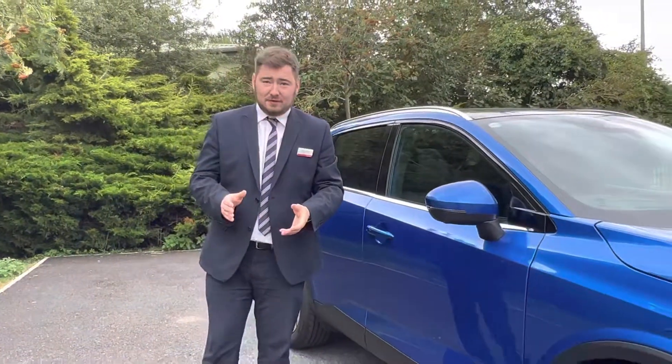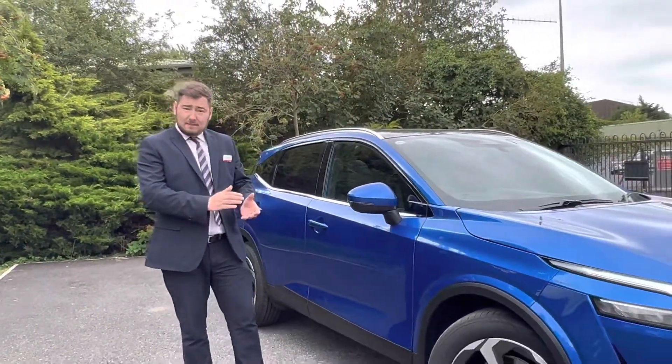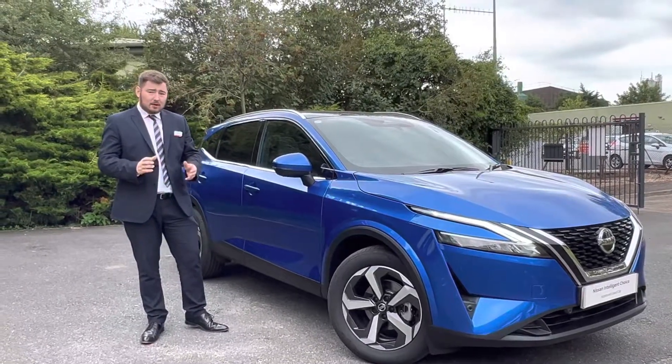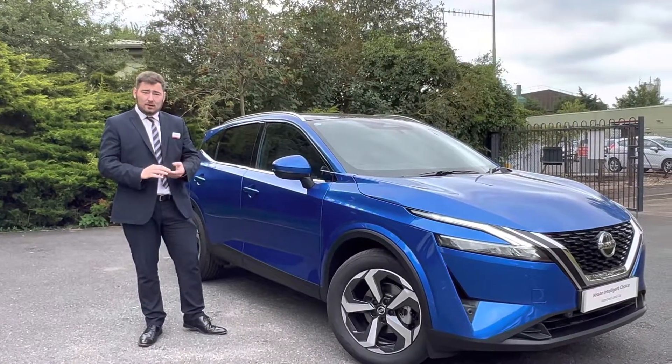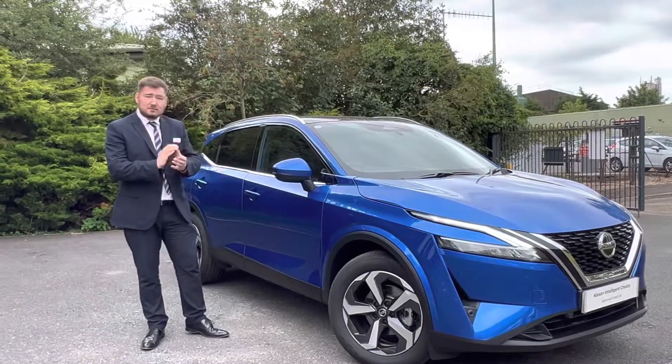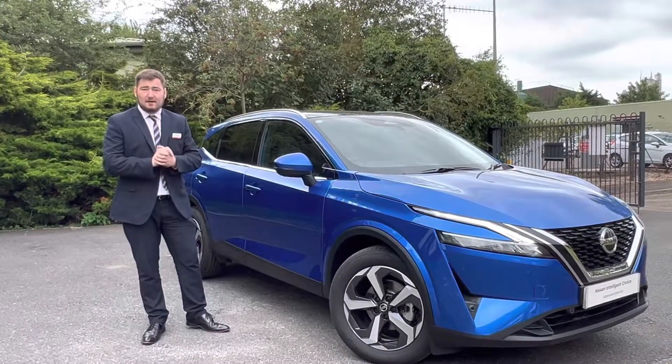Thank you ever so much for watching this video today — it's been really lovely to do this with you. Feel free to come visit us on Ladman Road in Bury St Edmunds, or you can give us a call at any point. Our number is 01284 700099. My name's Rob, and any of the salesmen here will be more than happy to help. Thank you very much for watching.